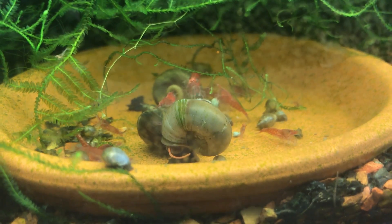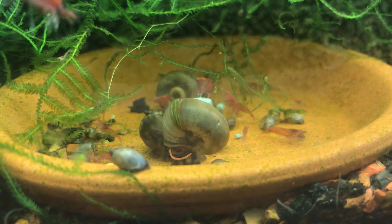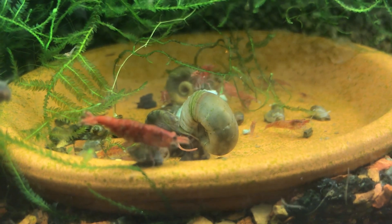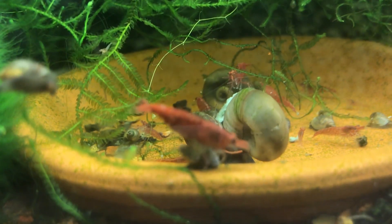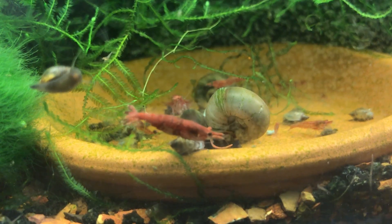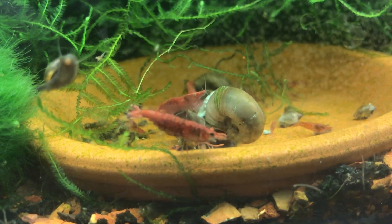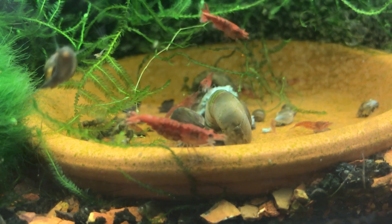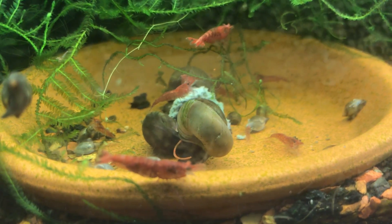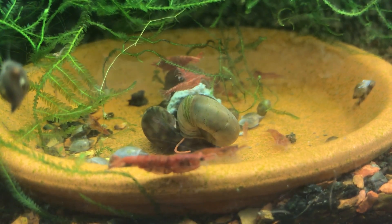I might want to rename this video 'Ram's Horn Snail Saturday' because look at the size of that ram's horn snail right in the middle of the screen. There's also a buried red cherry shrimp - she's a pretty good size. This is a nice shot showing the different stages of growth; some of the ones towards the back are actually among the first born in my tank.